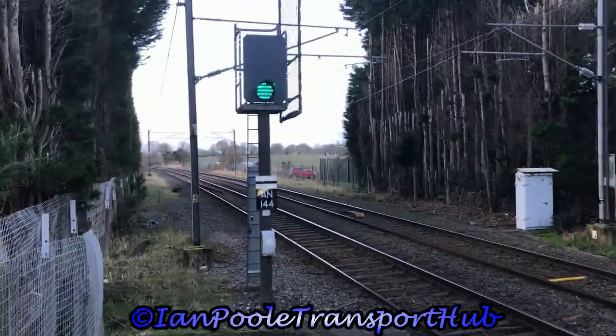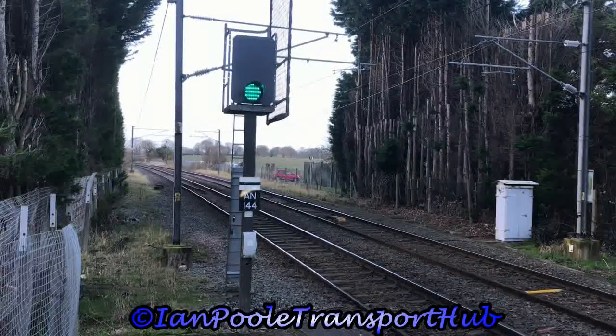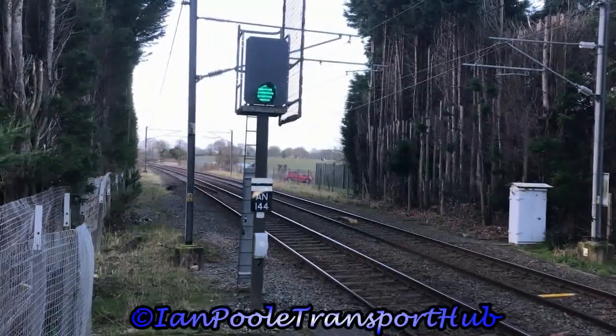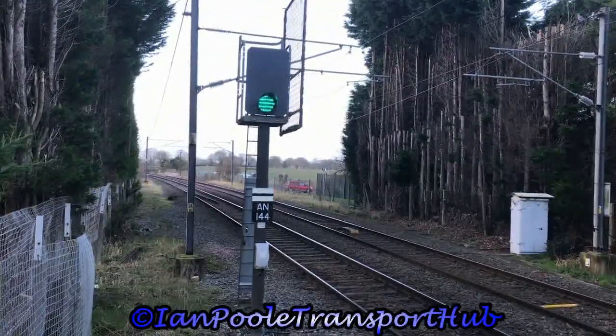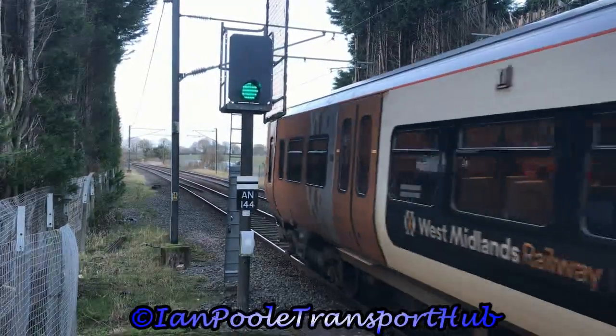Hello everyone, welcome to trains at Shenstone railway station. We are gonna kick it off with 323 203 and 323 204 working the 0813 West Midlands Railway service from Lichfield Trent Valley through to Bromsgrove.